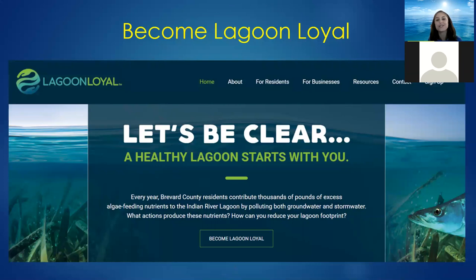One of the easiest things you can do is become Lagoon Loyal. This is a new environmental education campaign sponsored by Brevard County that raises awareness among community members about positive impacts they can make. You earn points for coupons from different businesses in and around the lagoon. This presentation that you came to attend will also count towards becoming Lagoon Loyal.